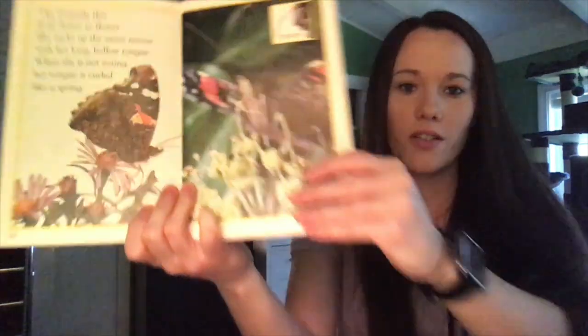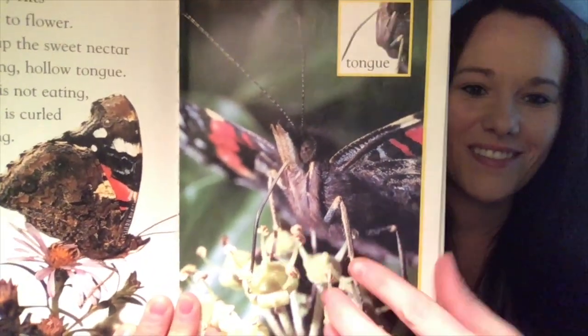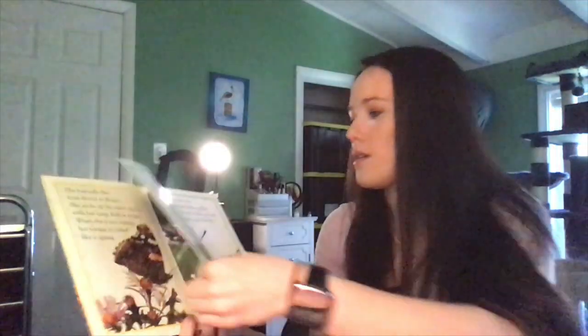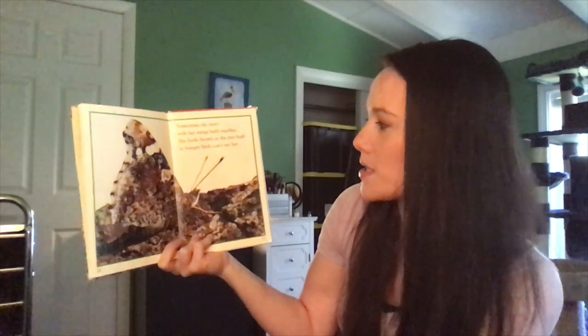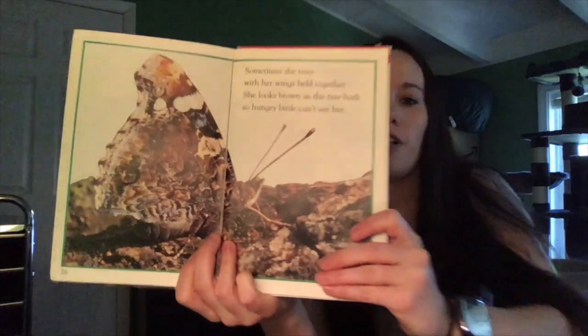You can see close — that's her tongue, right there. Sometimes she rests with her wings held together. She looks brown as the tree bark, so hungry birds can't see her. She's camouflaged.